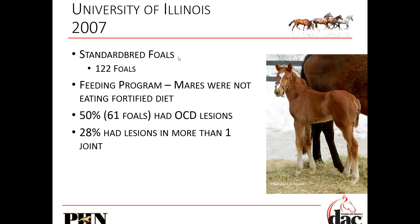A Standardbred foal study with 122 foals: the mares didn't get any vitamin mineral supplementation. Fifty percent of their foals had OCD lesions; 28% of them had lesions in one or more joints. This is a 10-year-old study with a huge sample size — equine research usually doesn't have this many numbers — and you can't argue with these numbers.